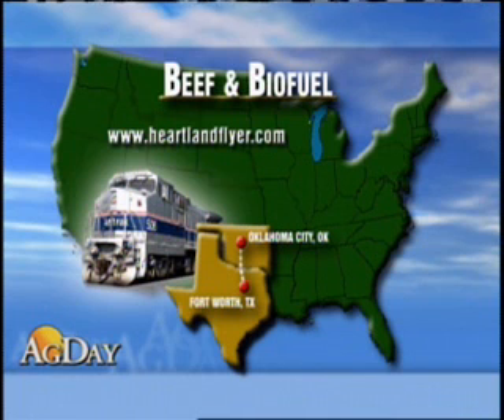The trial is part of a $274,000 grant Amtrak received from the Federal Railroad Administration to continue research on alternative renewable fuels.